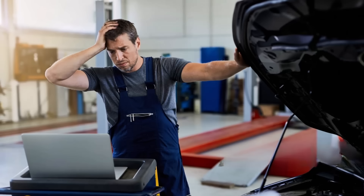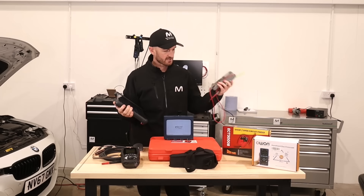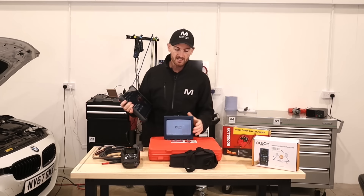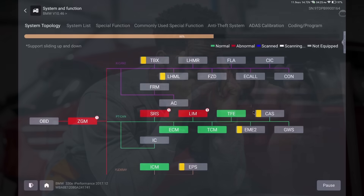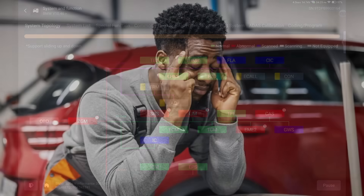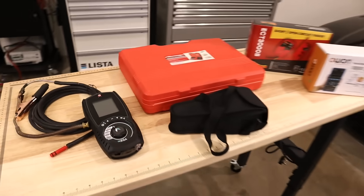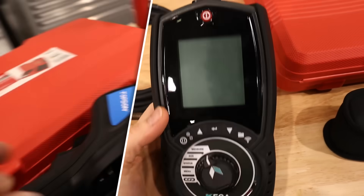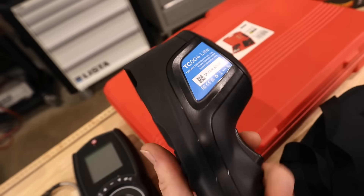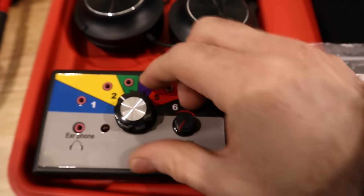Have you ever felt like your diagnostic process is missing something? You've already got a really good scan tool, a multimeter, and maybe even an oscilloscope, but some faults you still really struggle with and it feels a little bit like guesswork. Today we're going to get into that. These are five diagnostic tools that most mechanics don't use but absolutely should if they want faster, smarter, more profitable diagnostics.